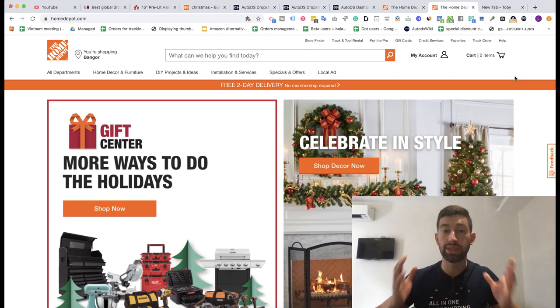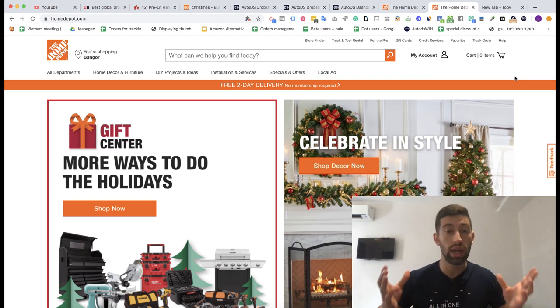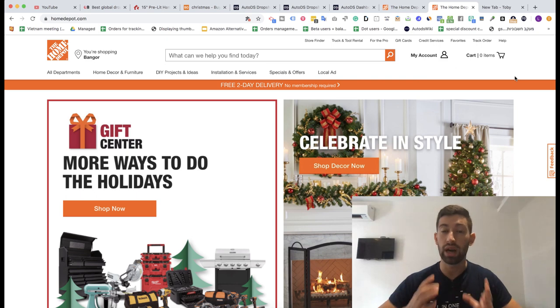Home Depot dropshipping became so popular for so many reasons. One of them is that this supplier is really amazing, has huge profits and very expensive items where you can really have a big profit margin. But in this video I want to talk about one point that a lot of people are struggling with, and it will actually save you all of this headache.